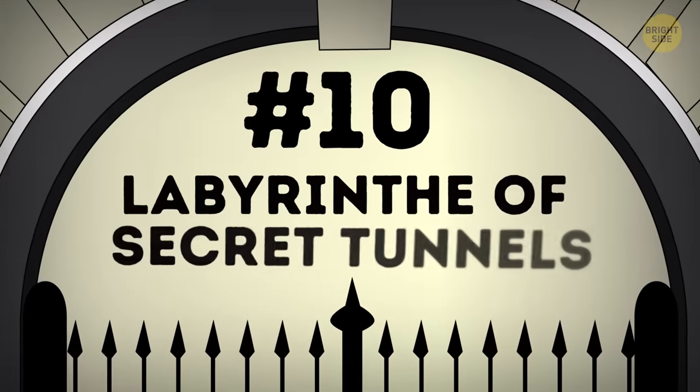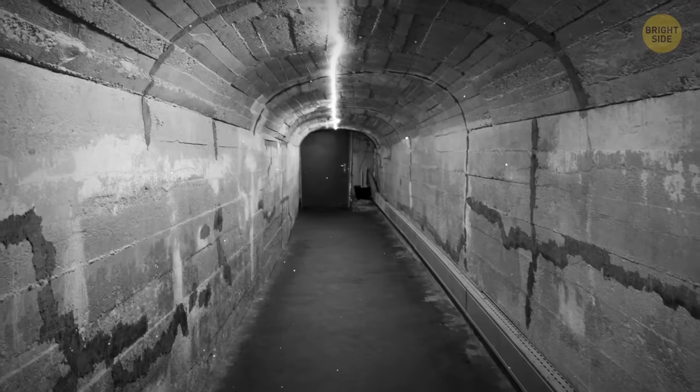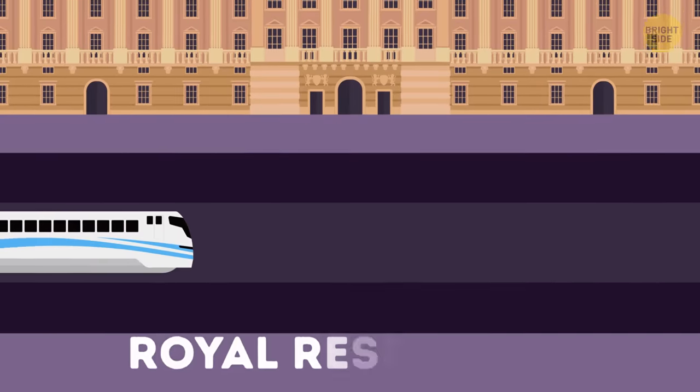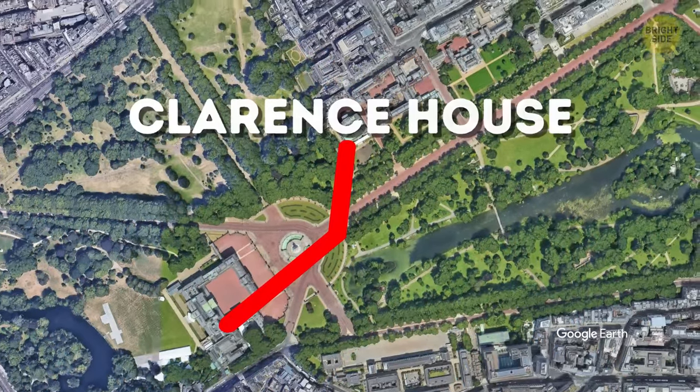Number 10: Labyrinth of Secret Tunnels. Some used to say that there's a secret tunnel that connects Buckingham Palace and London, too. It's just a rumor, but the royal residence does have tunnels. There's a whole underground system of passageways that allows getting from Buckingham Palace to Clarence House.